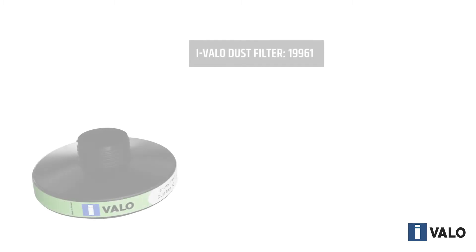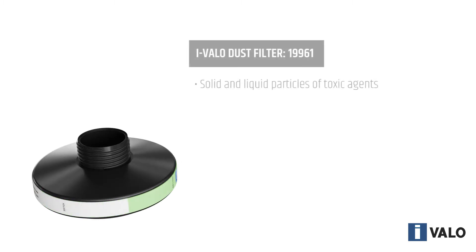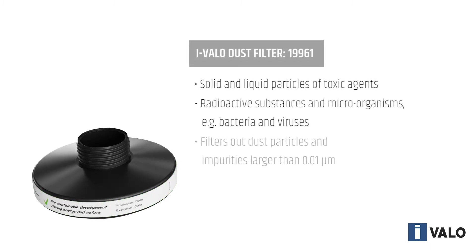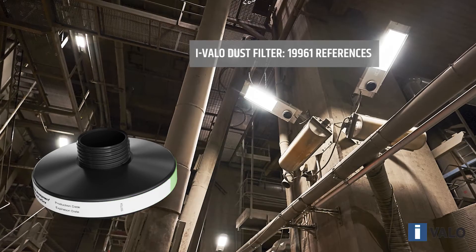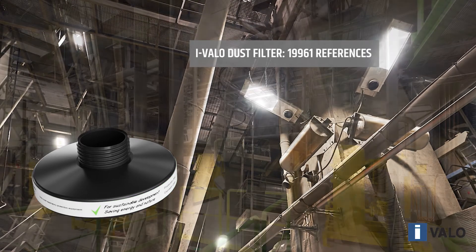The dust filter is typically used in luminaires that are used in standard industrial environments with dust in the air, such as power plants, boilers, pulp and paper mills, and the wood processing industry.